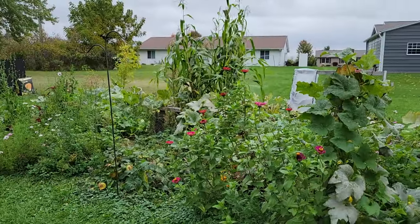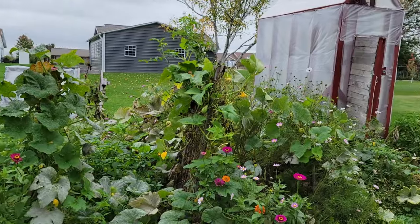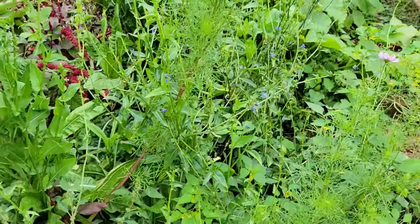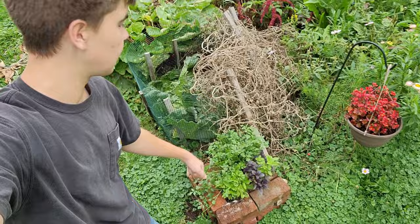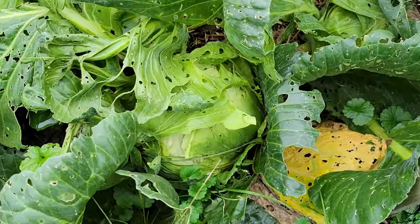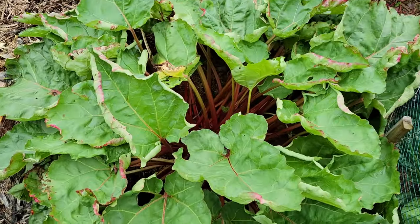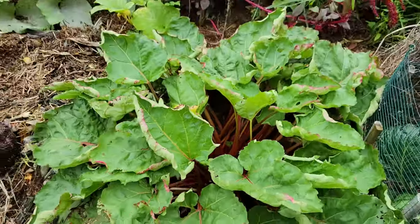One last vegetable garden tour for 2023. Over here the chicory is really starting to take off as everything else kind of settles down for the summer. These herbs are still looking nice and it's going to be time to harvest cabbages very soon. The rhubarb we just planted this year, that came from maybe a 10-inch pot, has gotten massive.